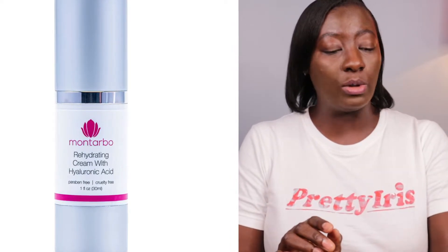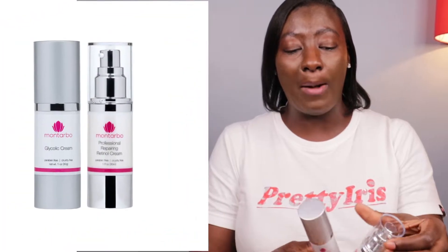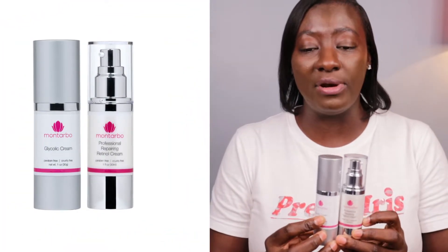I spoke about a moisturizer that is going to help reduce oil buildup — this is where your actives also come in. So ideally, everyone should have at least two moisturizers: a gentle moisturizer and a moisturizer with an active ingredient. These two are my all-time favorite moisturizers with active ingredients.